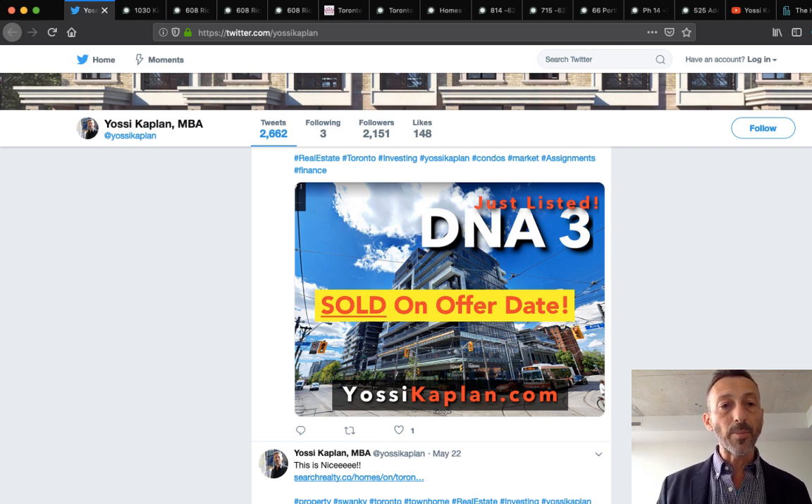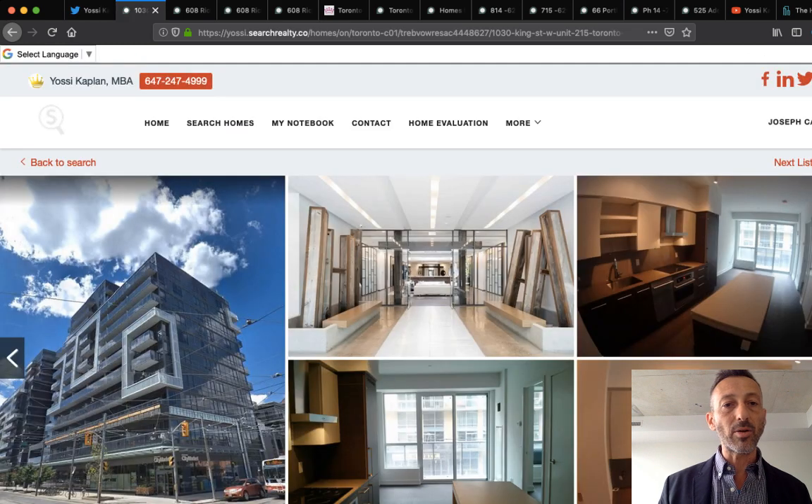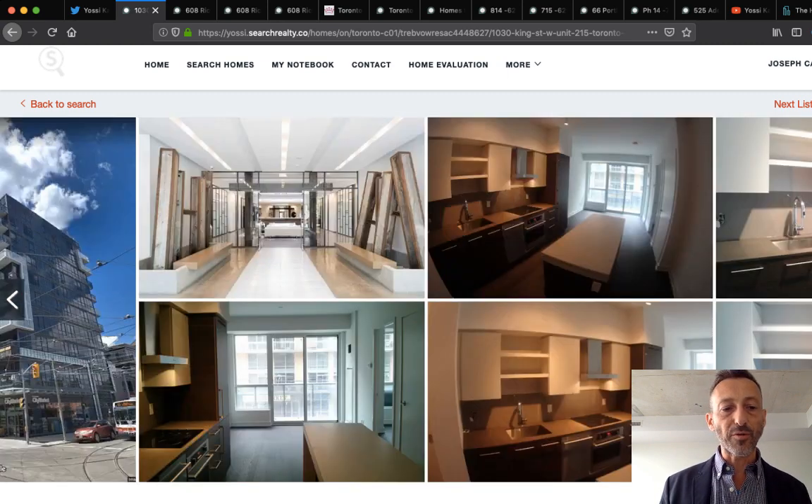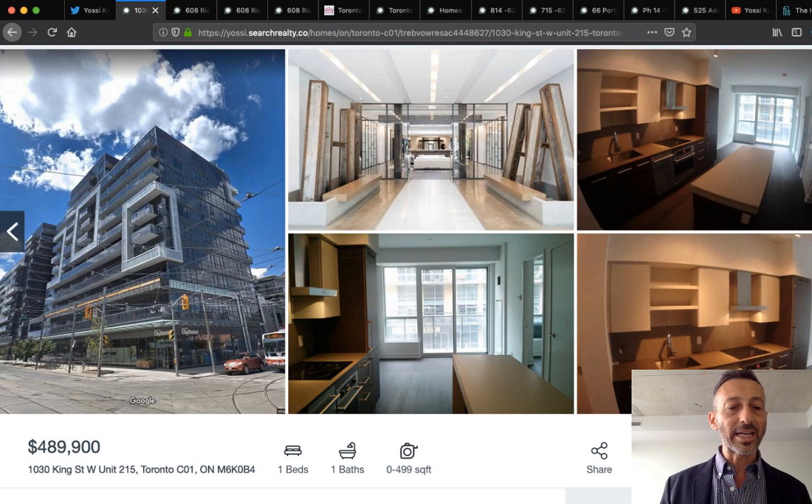I'm showing you this listing on YossiSearchRealty.co — that's 1030 King Street West, DNA3, a lovely unit just over 500 square feet, asking $489,900. I can't tell you how much it sold for, but I can tell you we sold on offer date.